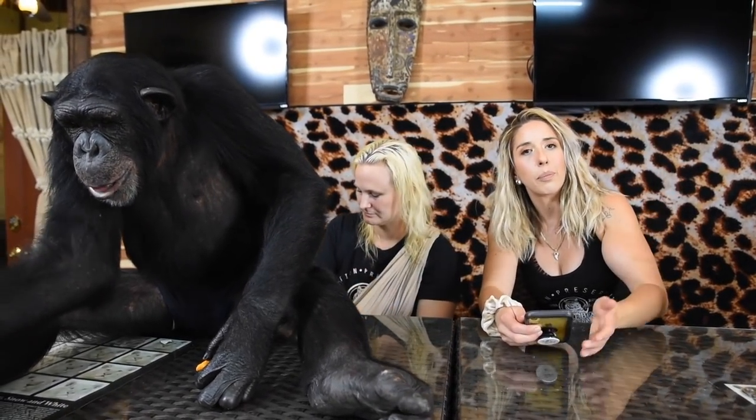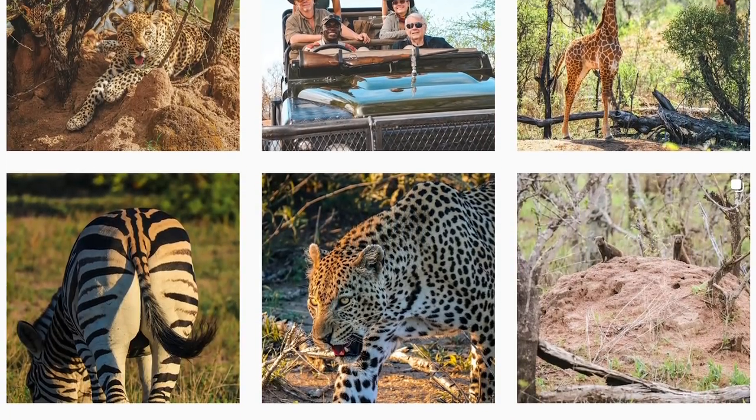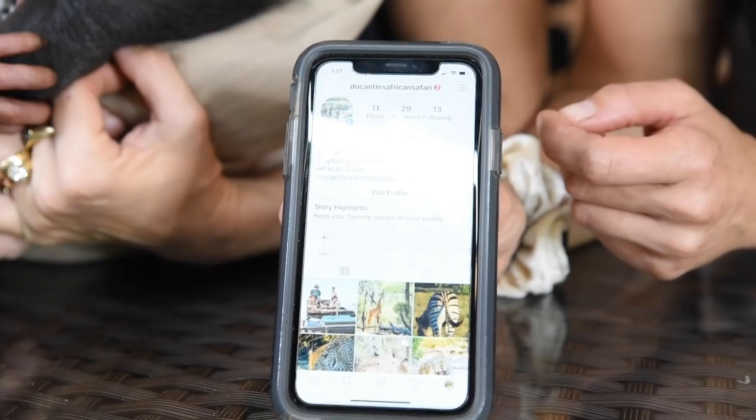This past November I got to travel to South Africa, which was an incredible experience and one of the coolest things I've ever done in my life. We go every year — it's called Doc Antle's African Safari. We just started a new Instagram covering all the photos we've taken on safari over all the years. The page is called Doc Antle's African Safari — we'll put a link down below. It has photos from Doc Antle, Dr. Robert Johnson, and my photos as well.